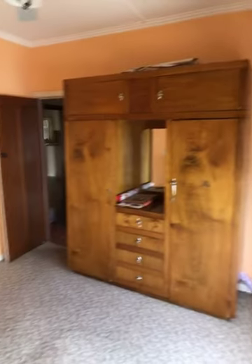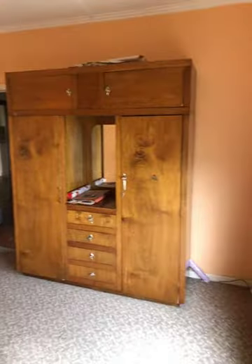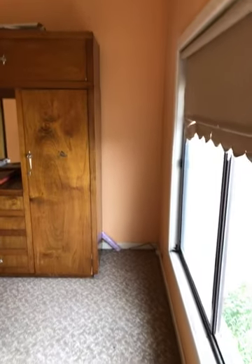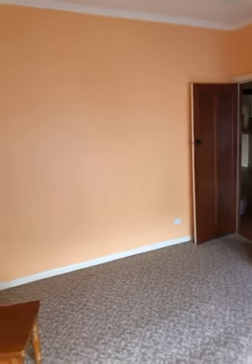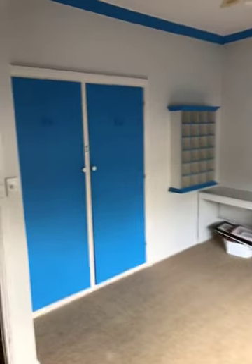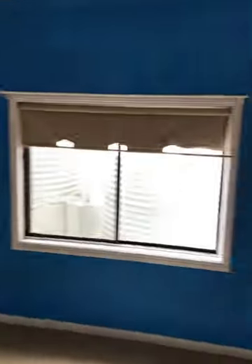Just come to the front bedroom. Good size room. 99% sure that wardrobe will come with the property. Easy fit for a double queen bed in here. Just come to the next bedroom, the blue room. Looks like a boys room. This one has a ceiling fan, built-in robe, and a nice rich blue colour on the wall.